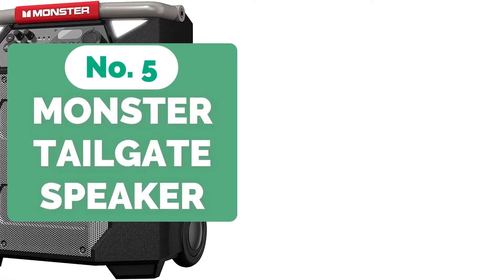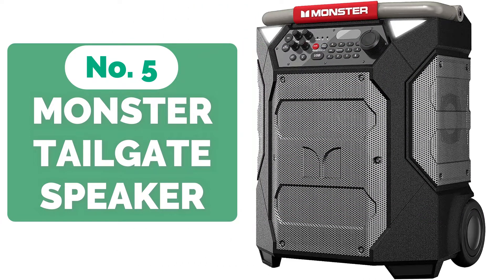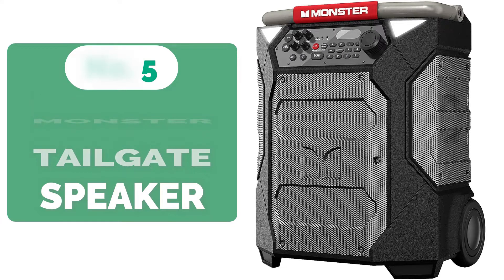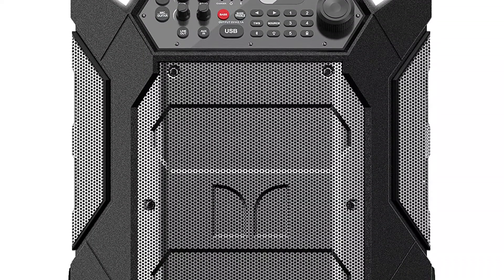Starting our list at number 5 is the Monster Rock & Roller 270 Tailgate Speaker. The Monster Rock & Roller 270 is a tailgate speaker to consider if you're seeking tremendous power. It has a massive 200 watts of power, which means it can easily outshine anything else.